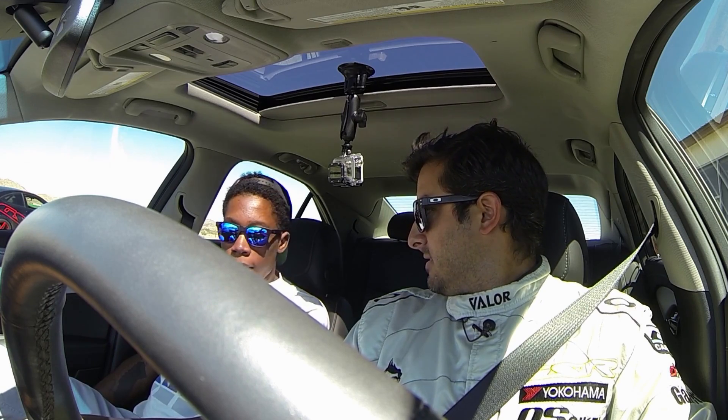Look at this leather and these seats. You see all this stuff? That's it. You're going to ride on the track like that? Like a boss?